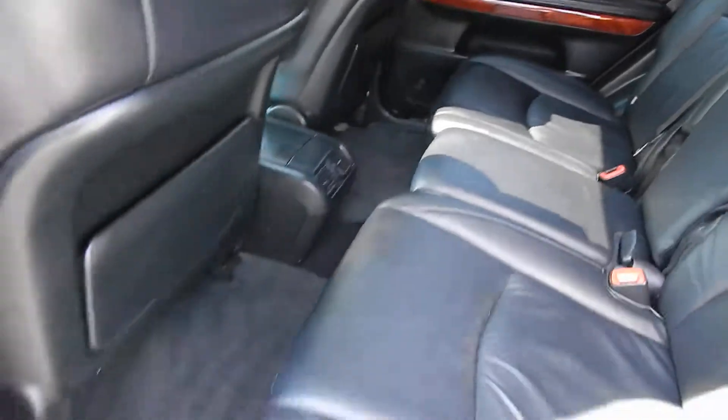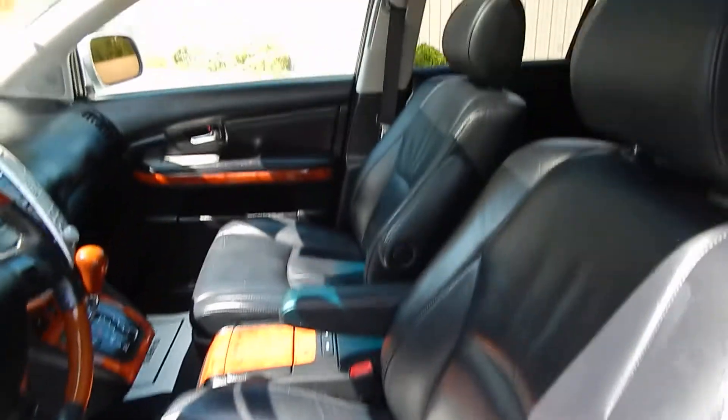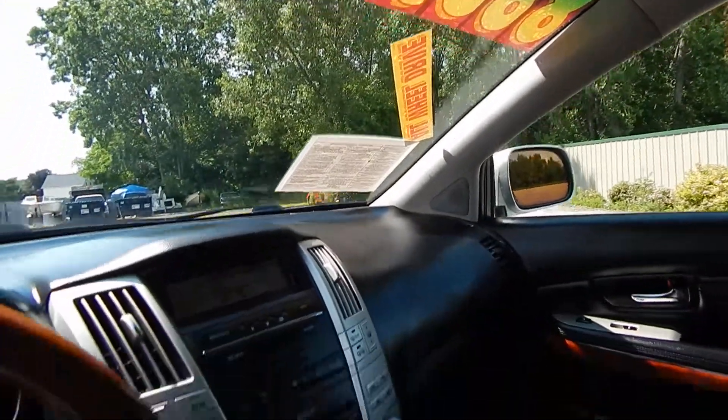Of course you have the full leather interior, exceptionally clean and easy to see. You do have the full power options, power driver's side seat with memory, power passenger seat, power moonroof, HomeLink, and auto dimming rear view mirror with the compass.